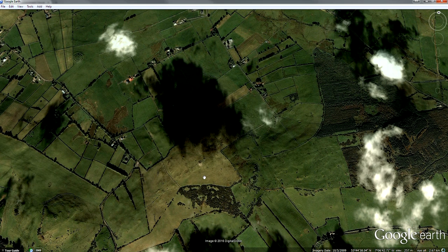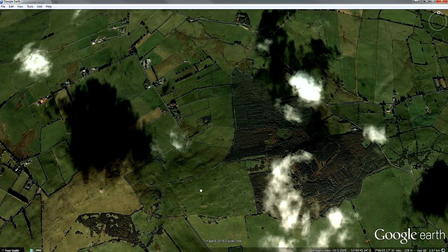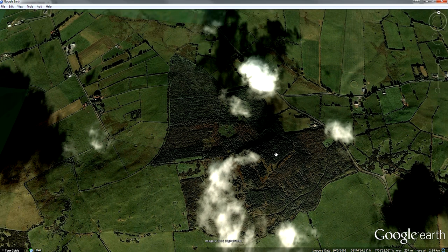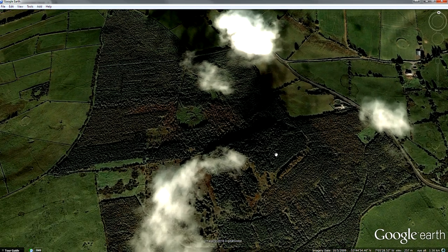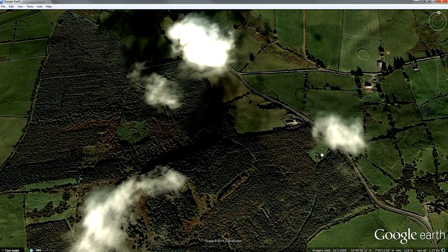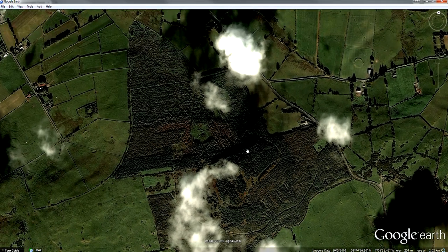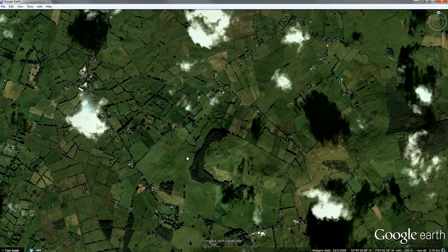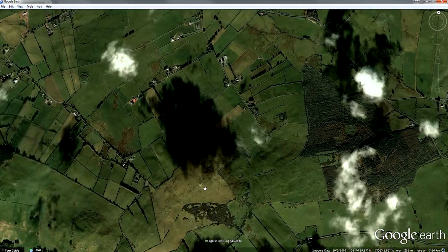Then we move over to Patrickstown Hill. Patrickstown is undoubtedly a Christian name after Saint Patrick, and I'm not sure if we know its original name. There are cairns here and there's a standing stone with an enclosure around it. So that's the easternmost of the four hills — there are four hills in total.